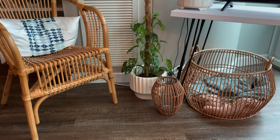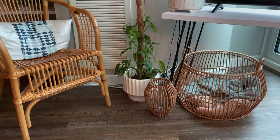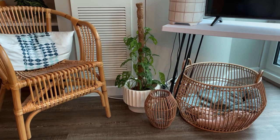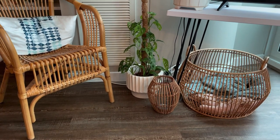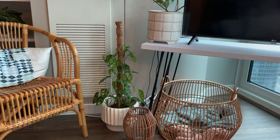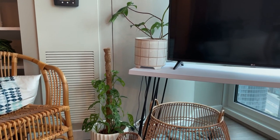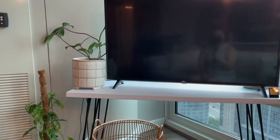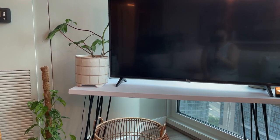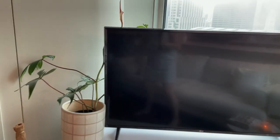That white pot with the kind of fluted look — I actually realized now it matches my lights next to the bed — is from Facebook Marketplace, so I don't know exactly where it's originally from. I've been switching up the planters around my place since I did get rid of some plants, so I have more planters than plants right now. This grid planter sitting next to the TV is actually from Gethsemane, which is a local plant shop up in Andersonville.